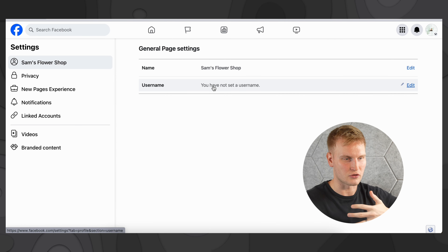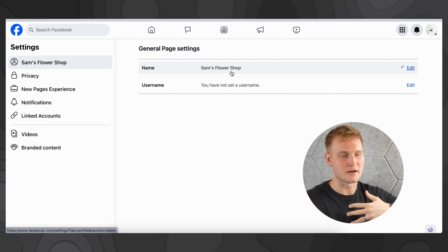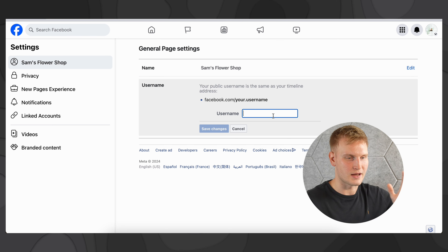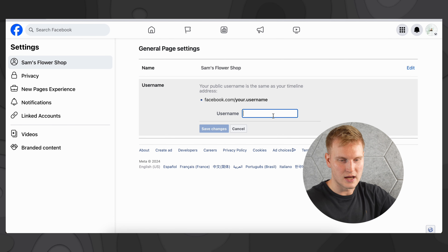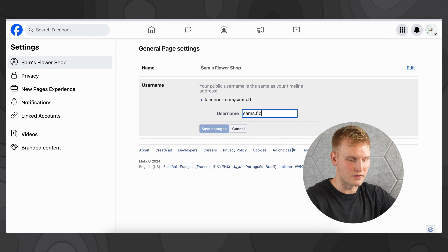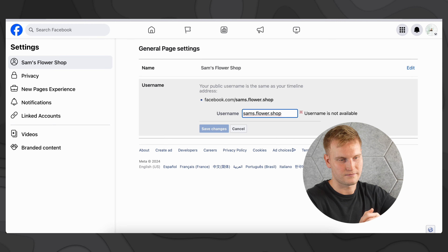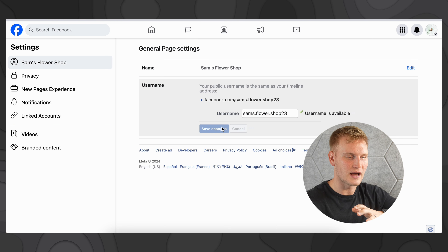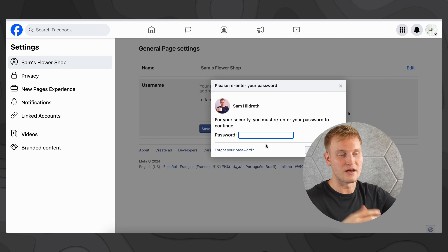Next up, you'll want to set up a username, oftentimes in tandem with your other social accounts, so it's easy to recognize and identify your business. You'll do this by going over to Settings, then up here you'll have General Page Settings. It'll say here's your name but you have not set up a username. It'll give you some options to do this — you'll have to play around with it to see what's available. Let's try Sam's Flower Shop — username not available. So you have to play around with it. Let's try Sam's Flower Shop 23 — that works. We'll go with that, save the changes, and for security reasons you'll have to enter your password.